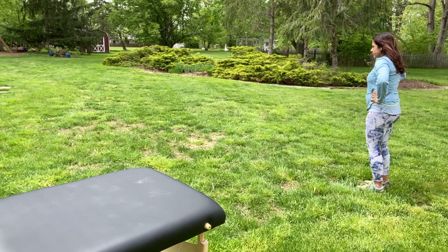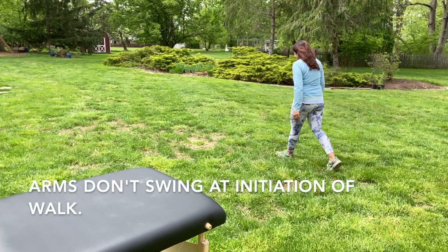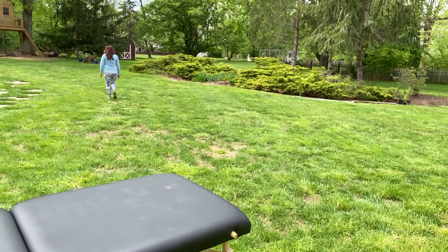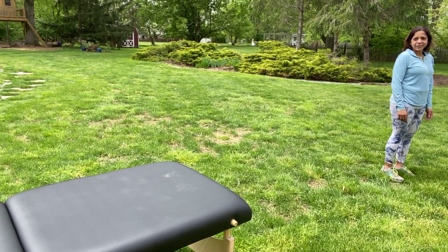All right, just walk normal. Are you going to walk with your hands on your hips? What are you thinking about when you were walking? Trying not to think about anything?